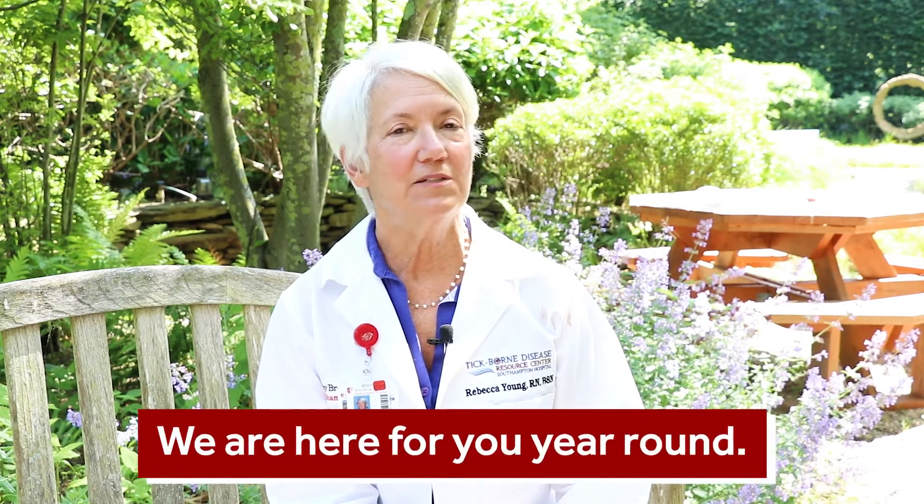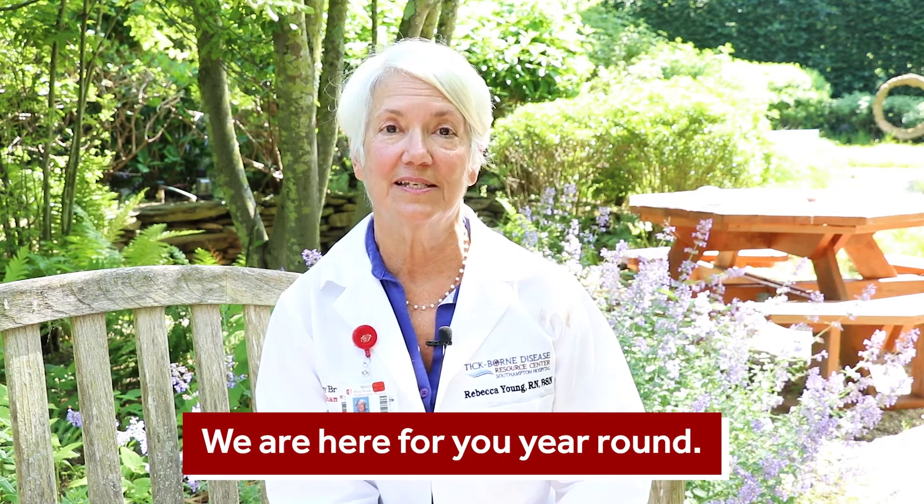Flu-like symptoms include fever, not feeling well, and loss of appetite — and those should also be reported to the doctor. Many times people think it's nothing, but if you've been bitten by a tick and you're suffering those kinds of symptoms, you need to bring that to your doctor's attention. I am here to help you year-round, because remember, tick season is year-round.